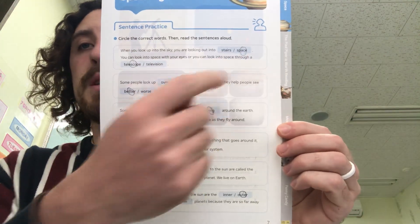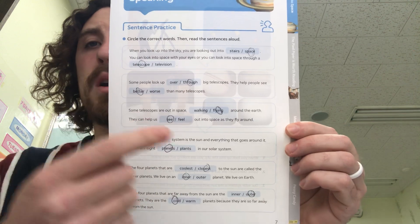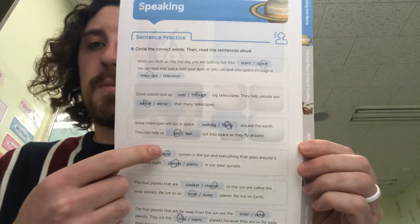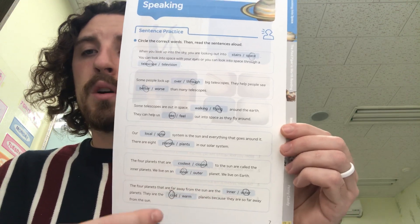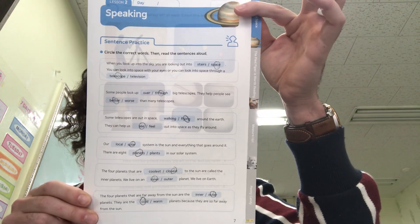So the answers are: space, telescope, through, better, flying, see, solar, planets, closest, inner, outer, cold. Pause the video to make sure you have these answers. Then we're going to move on to the next one.